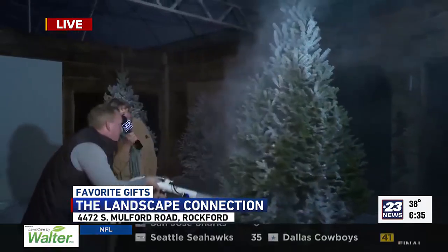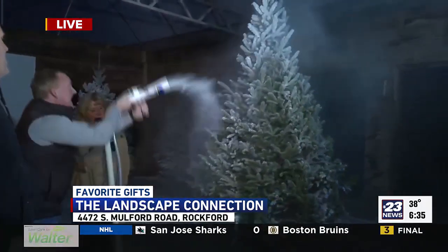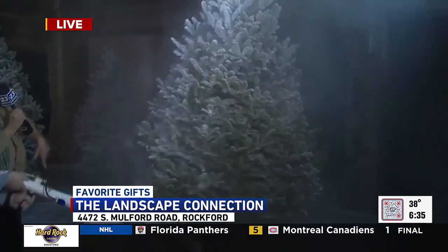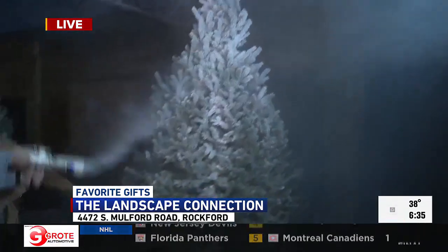How many spins does it take to get a tree perfectly flocked, Michelle? Probably eight or nine different rotations. It depends on whether you're flocking it light or heavy — this one's going to be heavy. There's a lot up there. Try to concentrate maybe down here a little bit. There you go, get some down here.